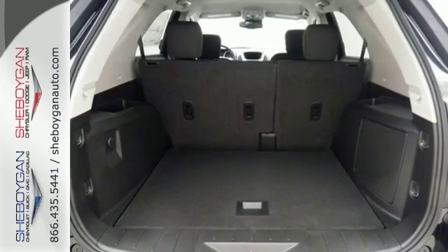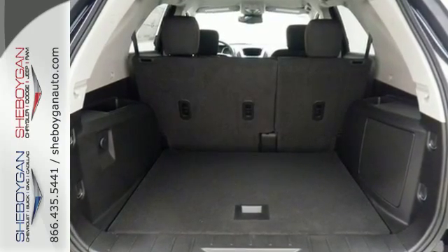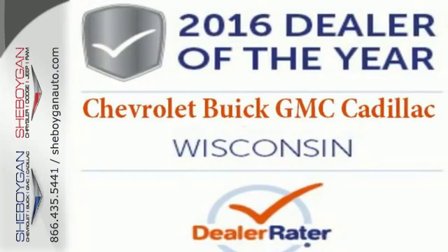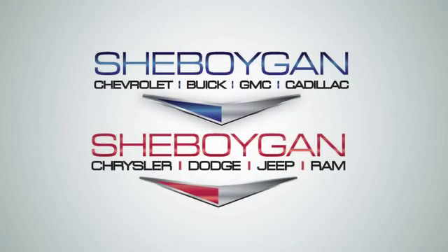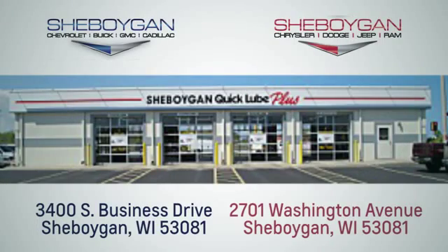Chevrolet has raised the bar once again with this Equinox. Experience a new level with this Equinox today. Choose Sheboygan Auto. We're conveniently located at 3400 South Business Drive, or at 2701 Washington Avenue in Sheboygan, Wisconsin. Sheboyganautos.com.